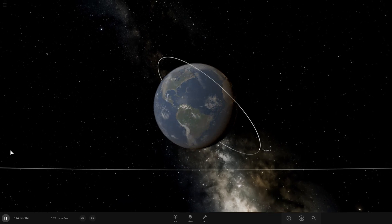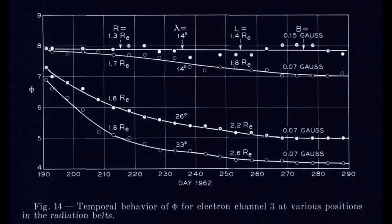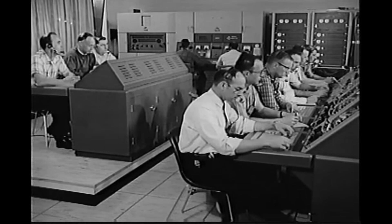One unfortunate coincidence: Telstar launched on July 10th, and on July 9th the US had performed a high-altitude nuclear test known as Starfish Prime. That test injected a huge amount of high-energy particulate radiation into the Van Allen belts, and Telstar's orbit carried it through those belts multiple times per day. Telstar's radiation counter was the only instrument able to actually observe this change in the radiation spectrum — detecting something like a hundred times more high-energy electrons than anticipated, which almost certainly contributed to the command system slowly failing.